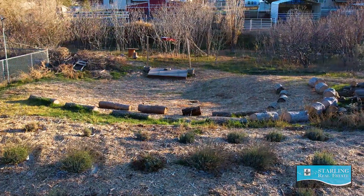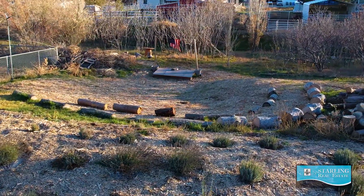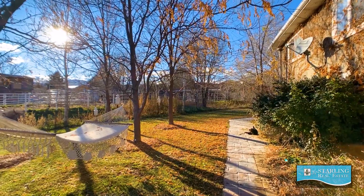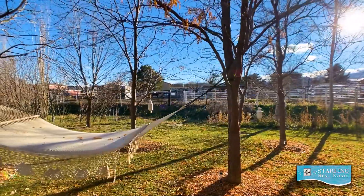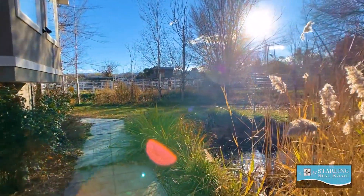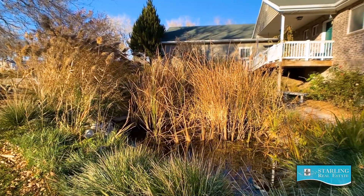If outdoor entertaining is your thing, you will love this amphitheater — great for music performances, outdoor movies, or any other performances your kids want to put on for you. On the south side of the property, you'll find a park-like setting perfect for hanging your favorite hammock and hanging out on a cozy Sunday afternoon. And one of the most magical features of the property is the lily pond and the stream that feeds into it.